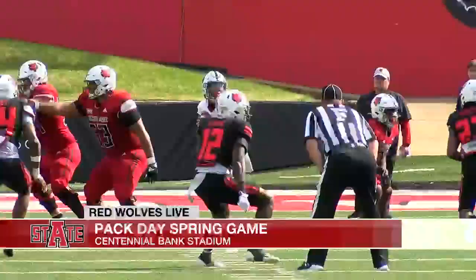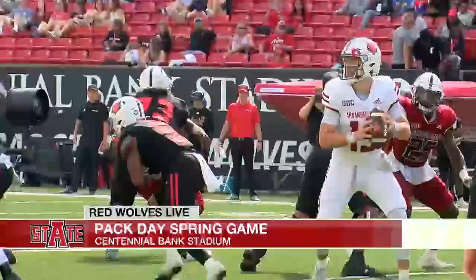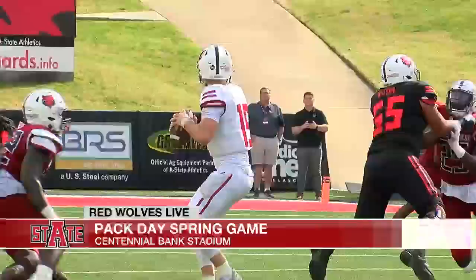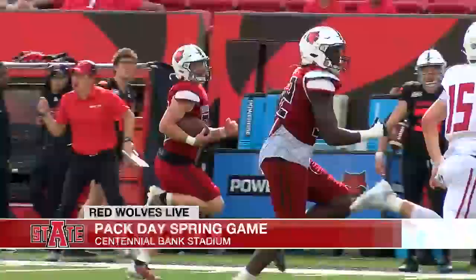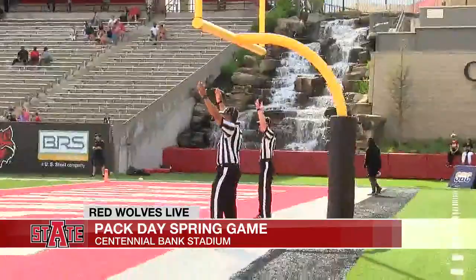Defense making highlights in the second half. Sammy Johnson high-points it for a black interception. Corey Rucker — eligible to play this fall — as Daly finds number 7 for a nice connection, first down and more, but no points on the drive. Cruz Temple jumps the route for a red interception and returns it all the way to the red zone. Ellison extends the lead with the field goal. Red up 20-14 after three.